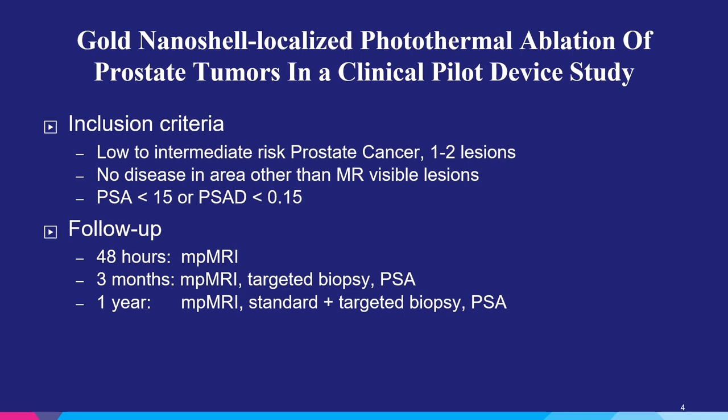Patients were enrolled in this trial if they had low to intermediate risk prostate cancer, which means they could have had up to a Gleason 7 prostate cancer on biopsy. They must have localized MRI confirmed lesions with no disease in other areas, done using MR ultrasound fusion guided biopsies. The PSA had to be less than 15 and their PSA density had to be normal.